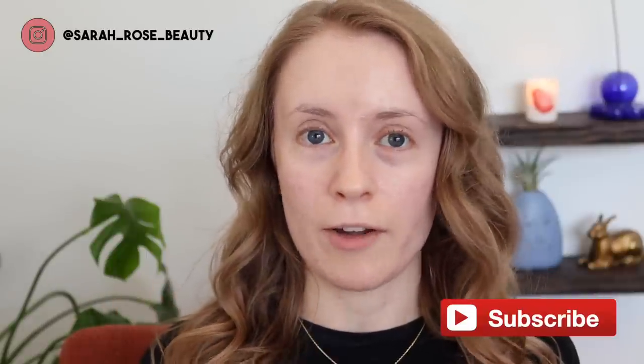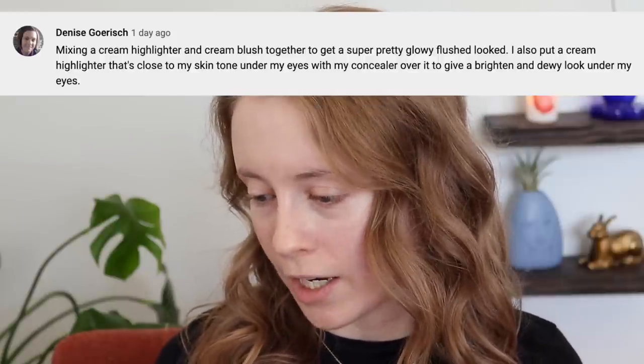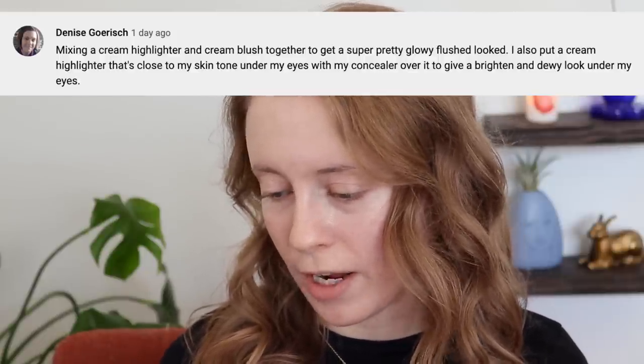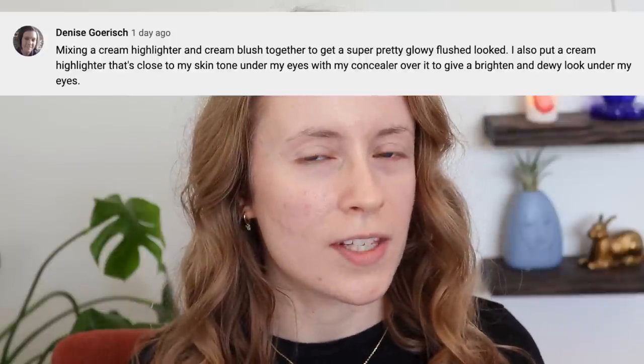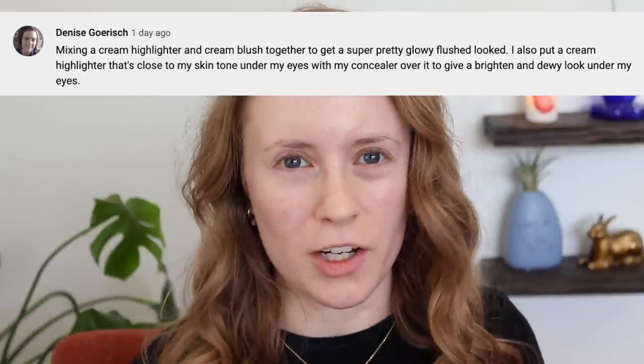The first technique I'm going to try comes from Denise. I feel like this might be a good technique for my cream or liquid highlighter that's currently in my project pan. Denise said: putting a cream highlighter close to your skin tone under your eyes with concealer over it to give a brightened and dewy look under the eyes. I feel like I tried this a long time ago, but I want to try it again because it might be a good way to multitask this product. This is the Becca Liquid Highlighter in Champagne Pop.